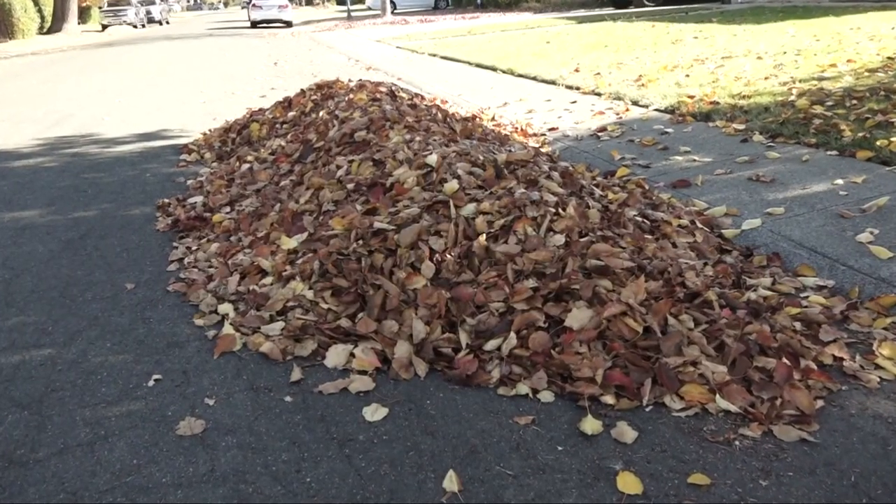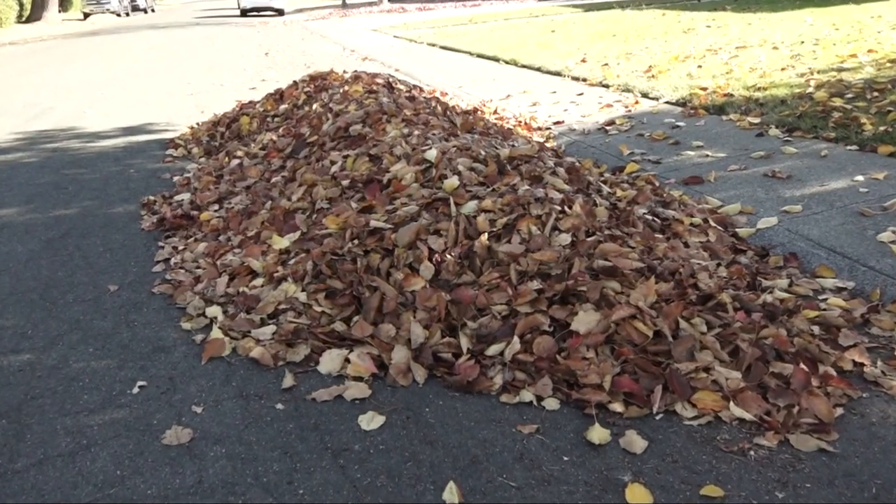For San Joaquin County residents, rake leaves into piles and the county's large trucks will come and scoop them away.